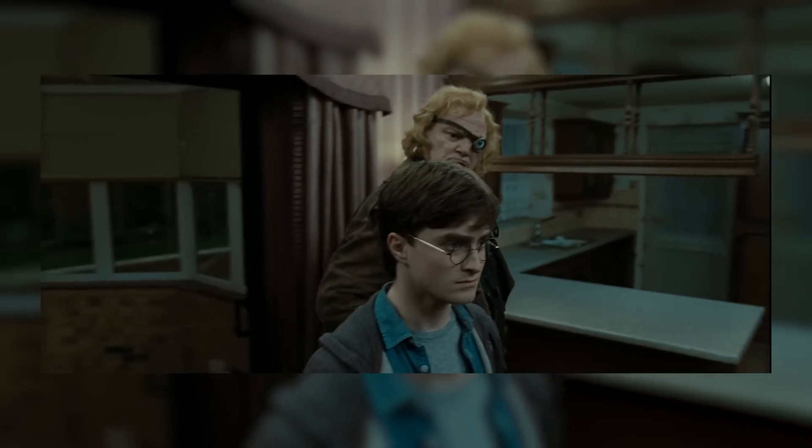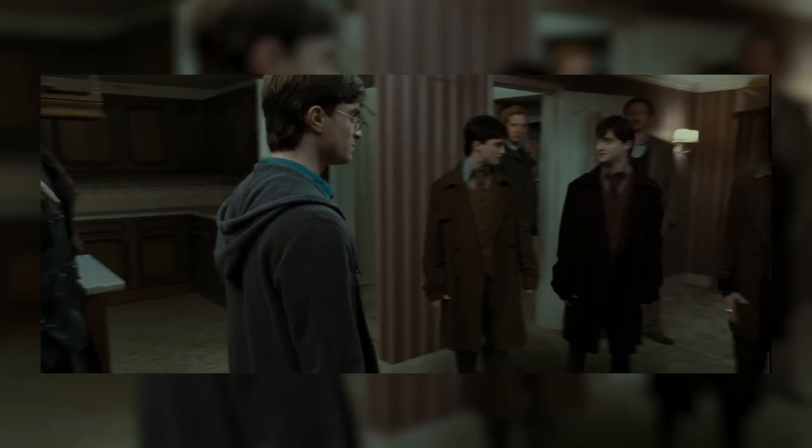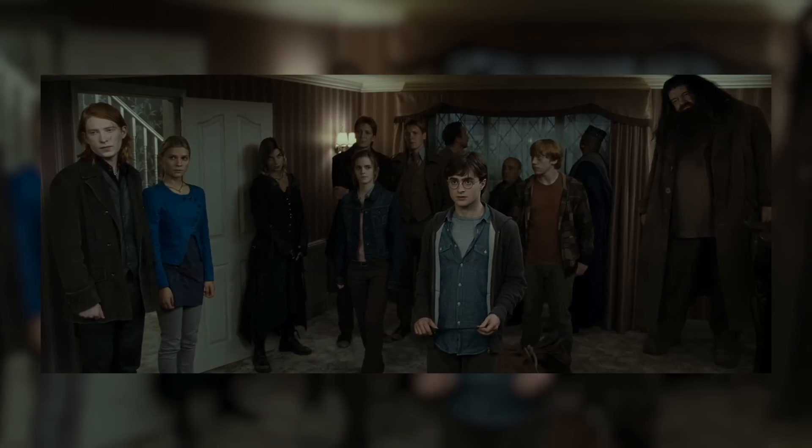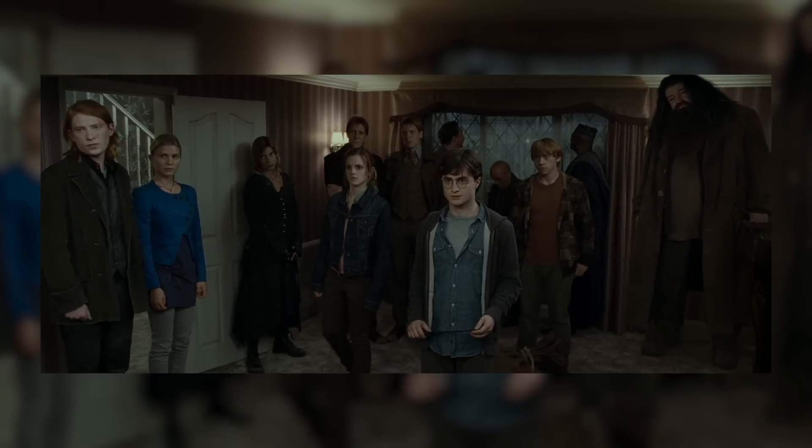Number 8: 'We're identical.' This takes place just before the Flight of the Seven Potters. Everyone has taken their Polyjuice Potion, and upon transforming into Harry, Fred and George look at each other and exclaim 'Wow, we're identical.' This might sound like just a throwaway joke, but given the very dangerous flight they're all about to embark on, it really demonstrates why the twins are so great — in that moment everyone should rightfully be terrified, and yet they light a little spark of laughter and make it all just a little more bearable.